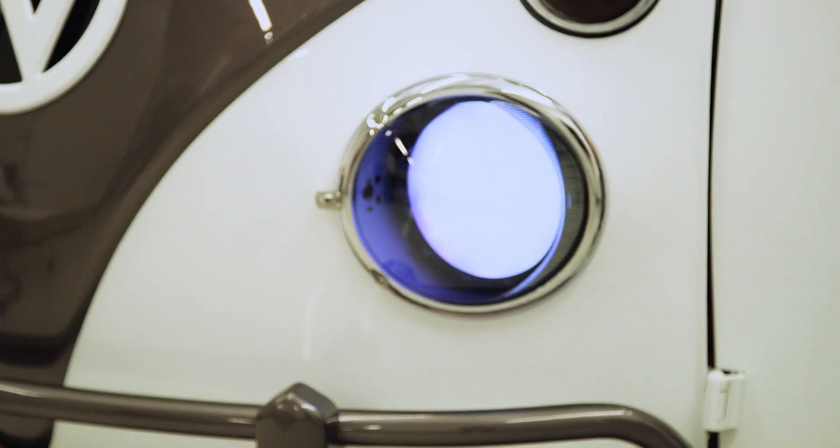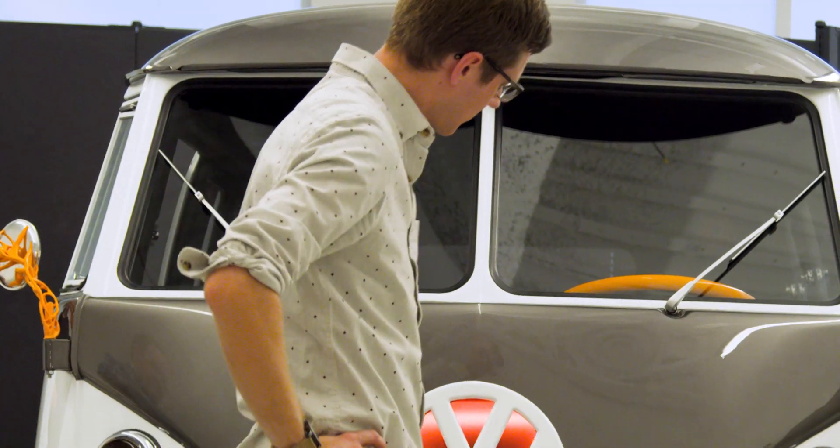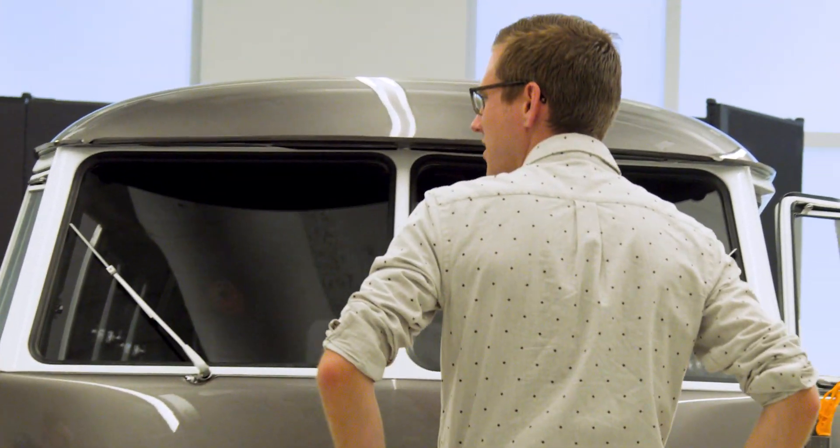You call it a skunk works build project. This idea of: we should do something for our anniversary. Well, how about a vintage bus? That's a cool idea, but what can we do with that?